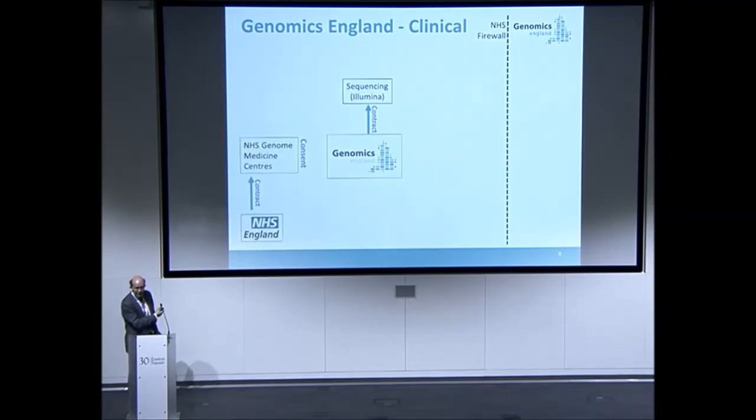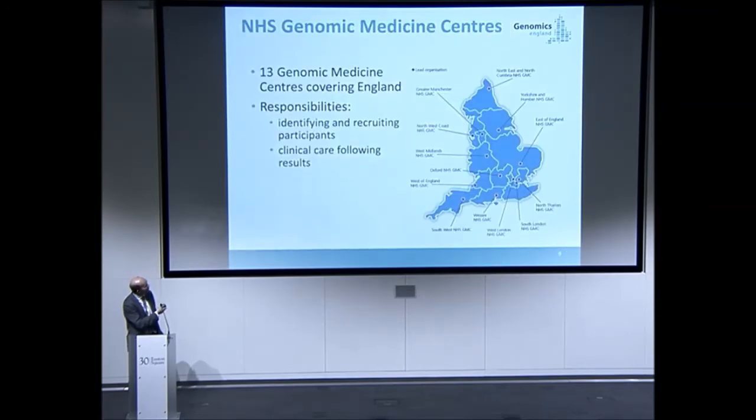The other big thing is you need to engage with patients. That's all been managed through NHS England, setting up genome medicine centres. There are now 13 of those genome medicine centres, about 85 hospitals scattered across the whole of England. There's now engagement with the other countries in the UK, which will all become part of this 100K project.